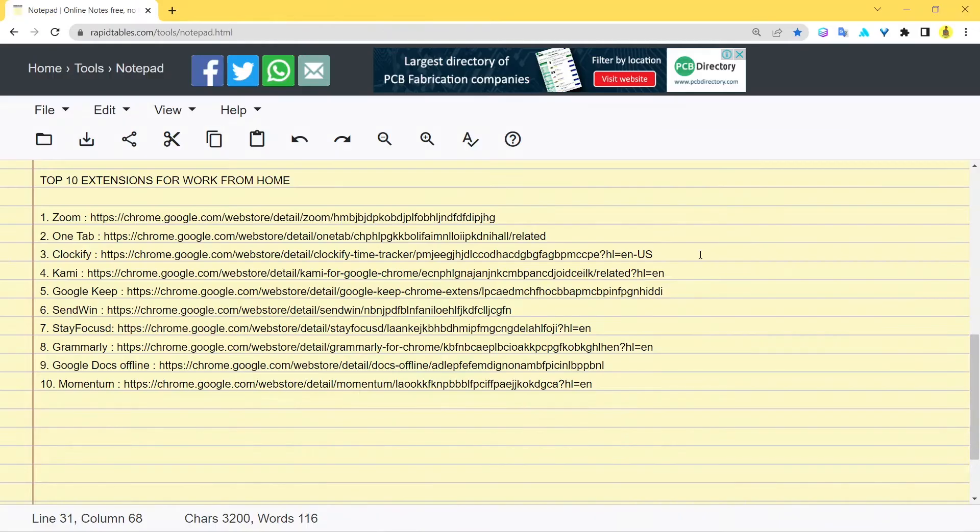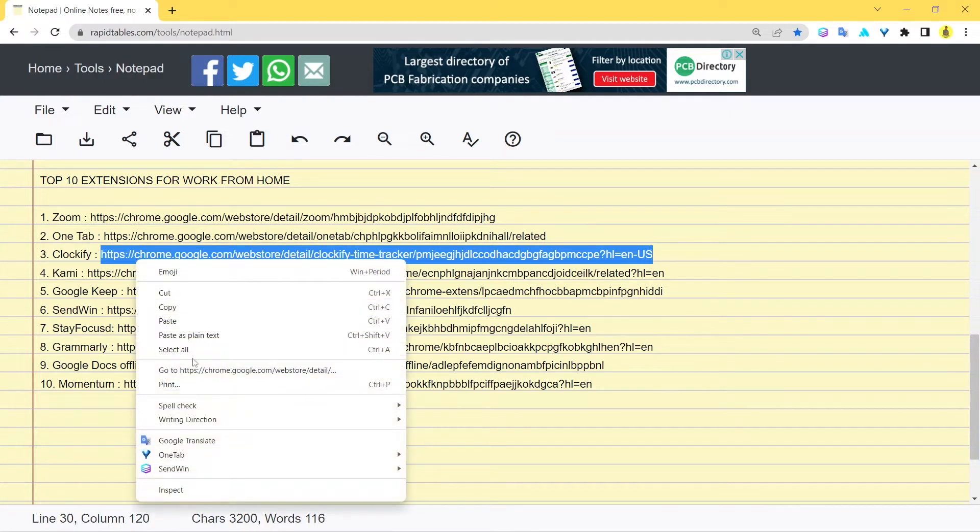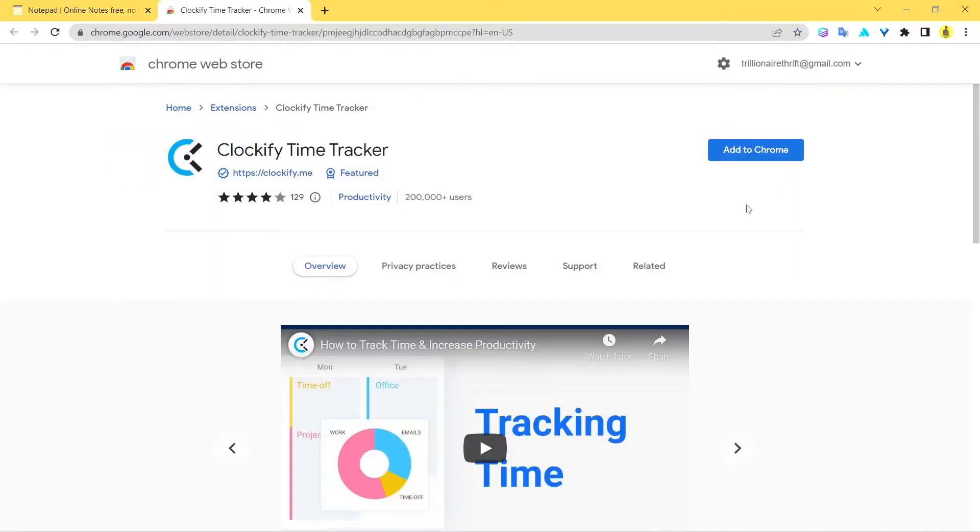The third extension we're going to discuss is Clockify. Let's check it out — here you have the web store page for Clockify. Clockify is basically your time tracker. It intelligently tracks all the time you spend on different sites, gives you reminders, and prepares daily reports based on which sites you're wasting time on or being productive on. You can analyze your own performance and track your work output.